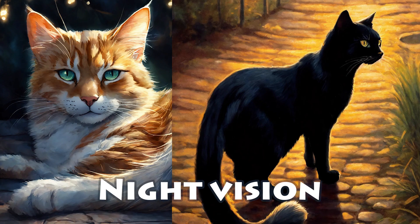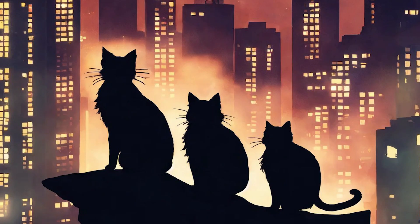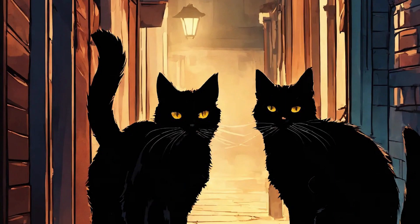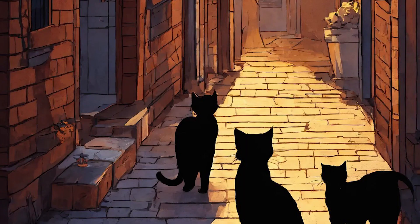Strength: Night vision. Cats have significantly better night vision than humans. They have more rod cells in their retinas, making them very sensitive to low light. This allows them to see in the dark 6 to 8 times better than we can.